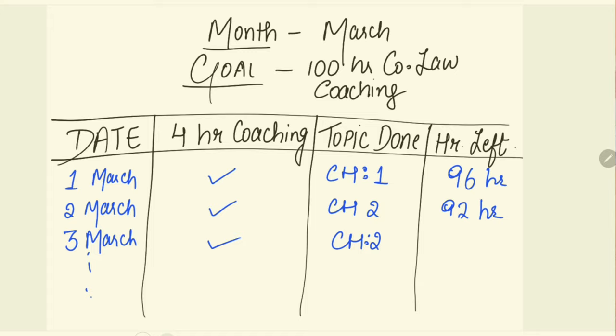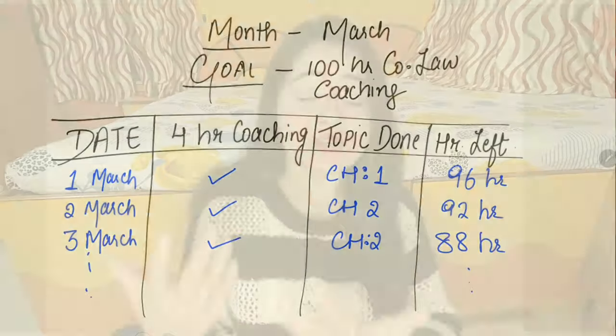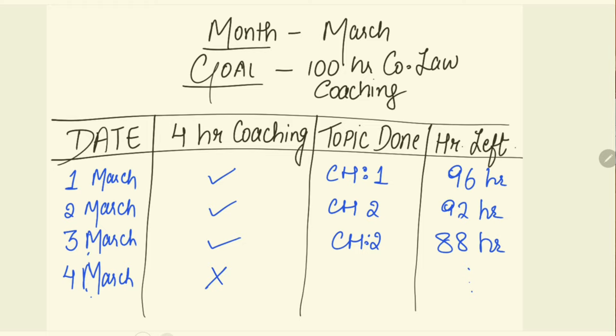Every single day putting a tick mark gives you a small sense of accomplishment — it's a small thing, but it has a big impact. Seeing all your past tick marks gives you confidence that you've been doing well and can do better. Similarly, if you miss a day and have to put a cross, you feel guilty and try to overcompensate the next day.